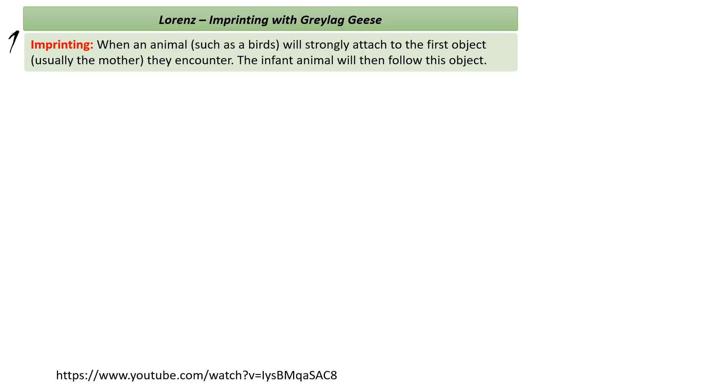First up is Lorenz. He looked at a process called imprinting amongst grey lag geese. Grey lag geese need to leave the nest quickly and from an evolutionary point of view their best chance of survival is to follow their mother around closely. So they go through a process called imprinting — a very strong attachment to the first object, usually the mother, that the baby goslings encounter. This infant animal will then follow this object wherever it goes.